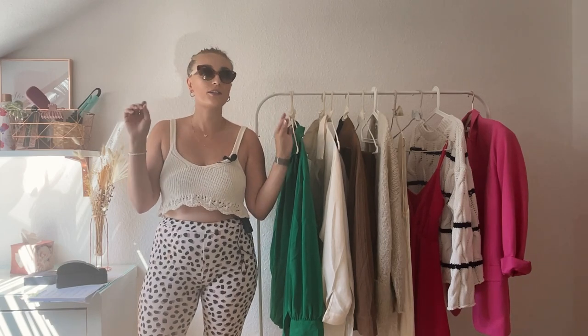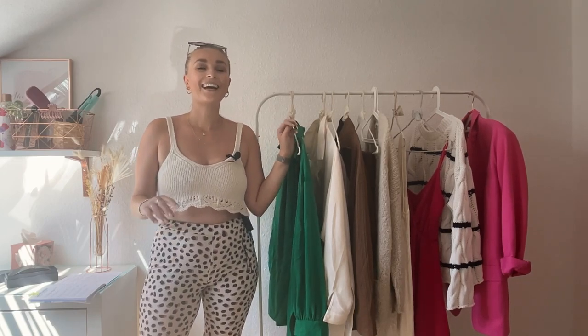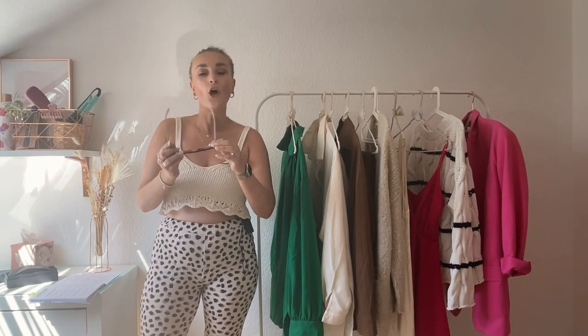I paid 163.90 euros for them and I really liked them. They also had it in black, but I thought the nude pink would be a really great color choice for me.